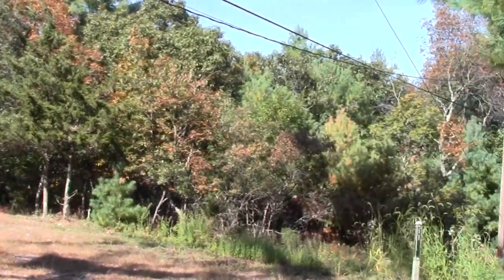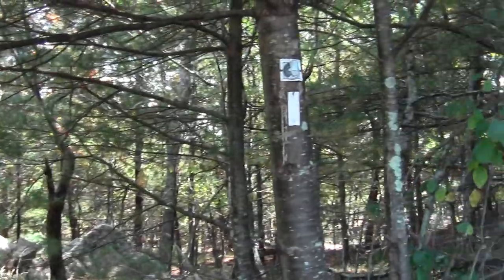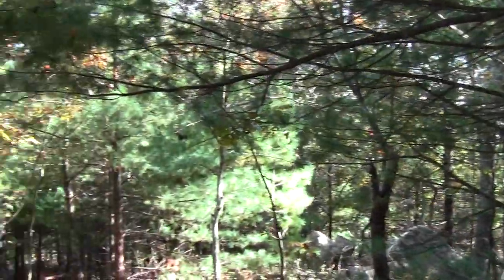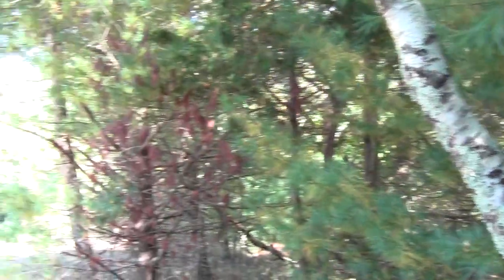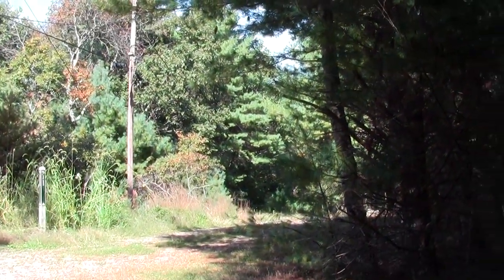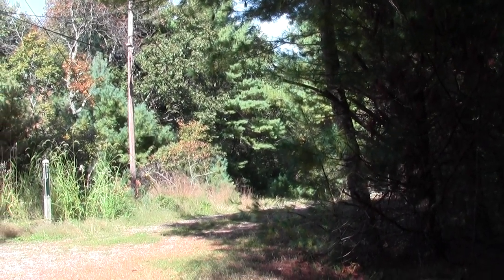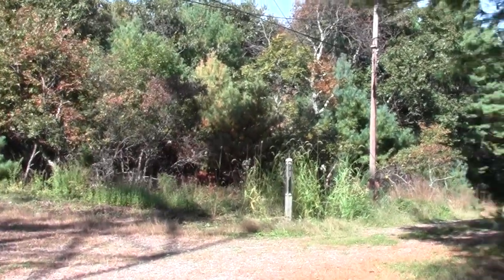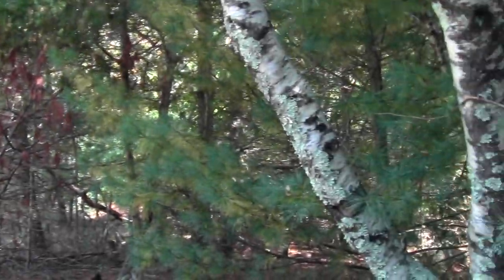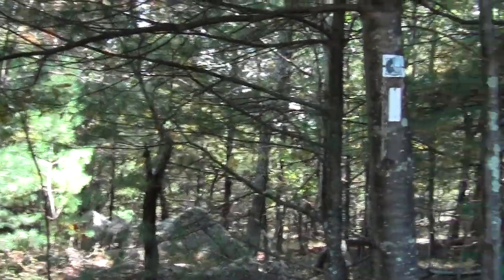This is part of the Mass Audubon summit trail. This is the original sanctuary for Massachusetts Audubon, first set aside in like 1908 or early 1900s, maybe 1912. We've had it ever since.